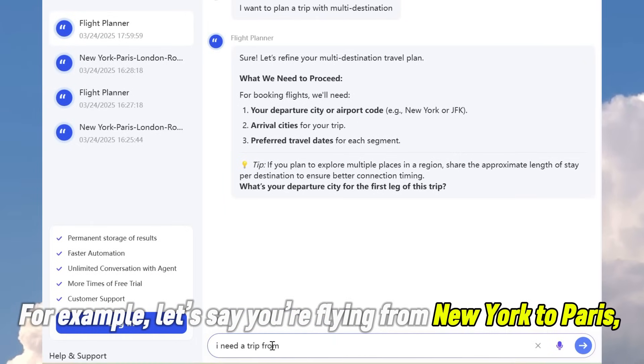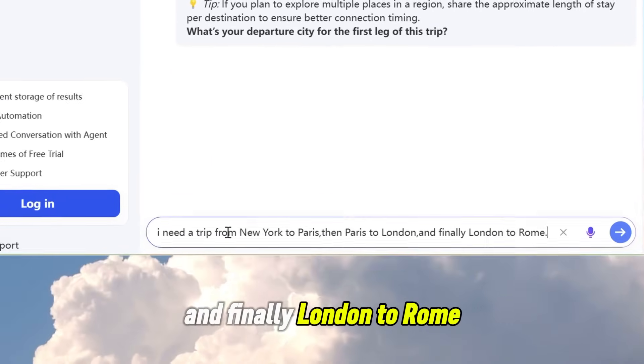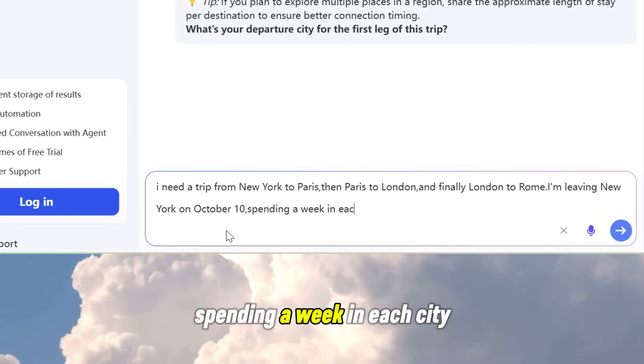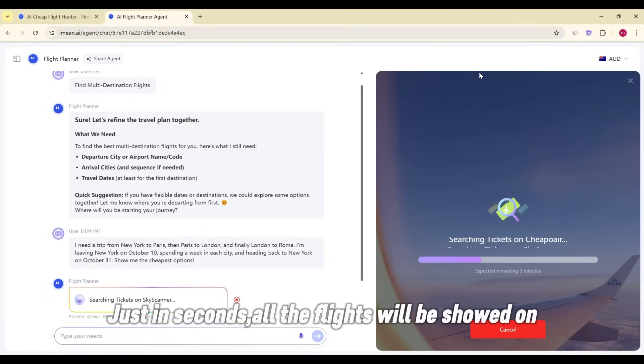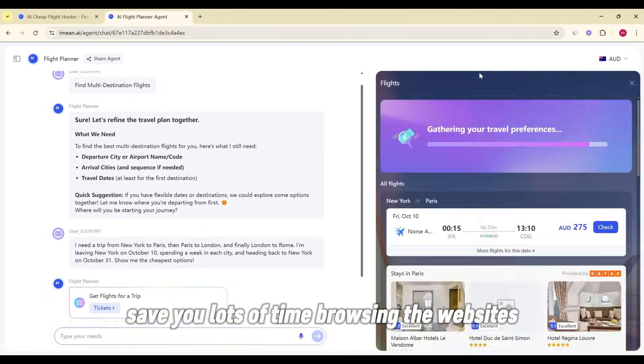For example, let's say you're flying from New York to Paris, then Paris to London, and finally London to Rome. You're leaving New York on October 10th, spending a week in each city, and heading back to New York on October 31st. Just in seconds, all the flights will be shown.